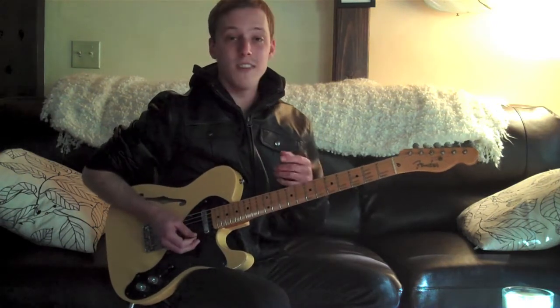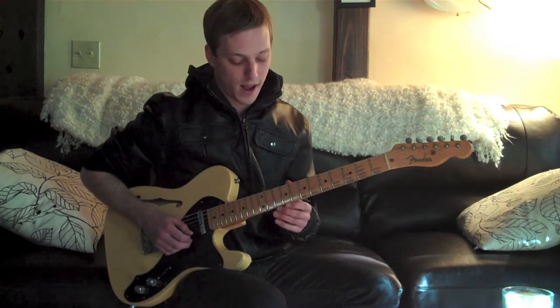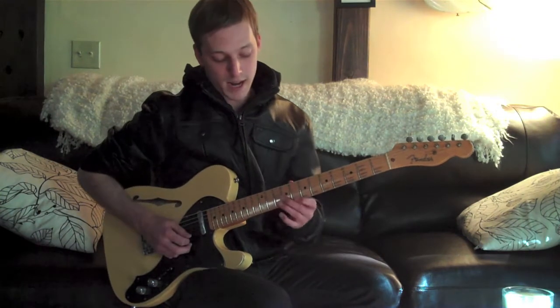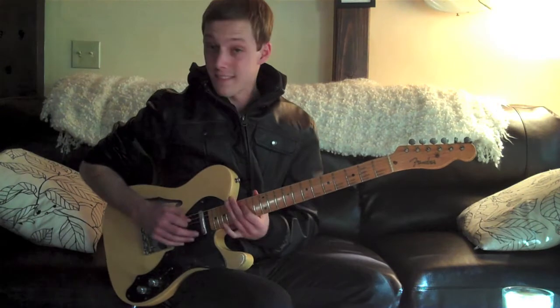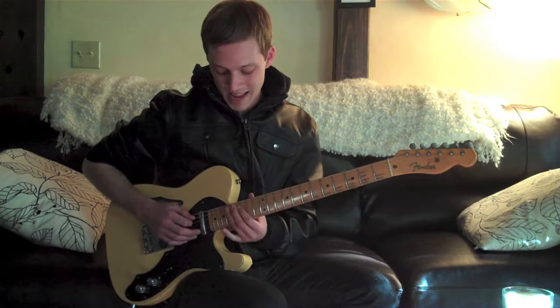I dig using these slides to change positions because it really enables you to cover some ground — right here. Get that little blues microtonal bend in there.